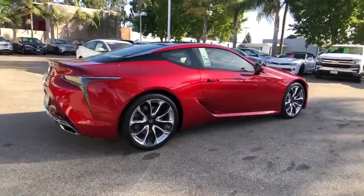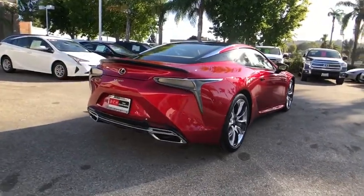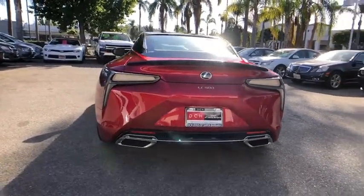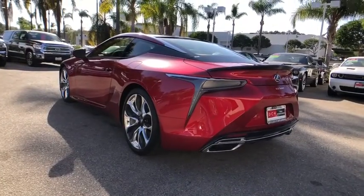Here are some of this vehicle's great options: traction control, navigation system, power passenger seat, leather-wrapped steering wheel, dual airbags, alloy wheels, power steering, four-wheel disc brakes, active suspension system, electronic stability control.